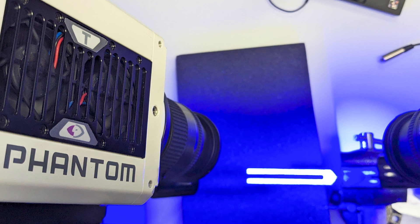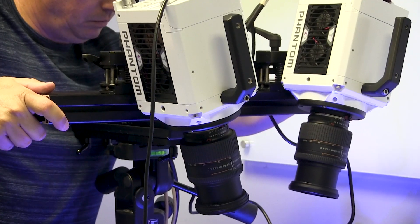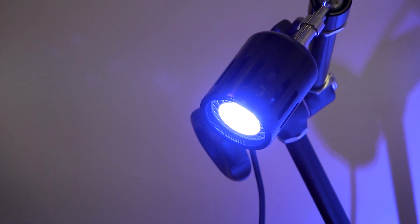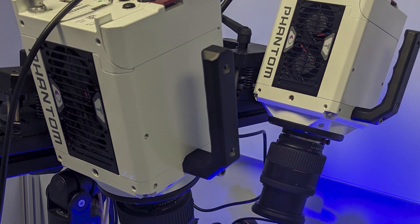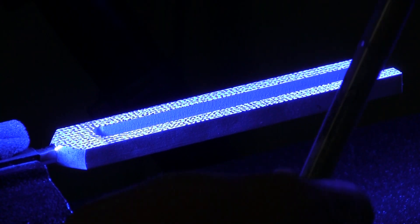To put the T3610's impressive frame rates to the test, in conjunction with the updated FFT vibration measurement module in VIC-3D 10, we designed a simple test to measure the vibrations during the excitation of two objects designed specifically with vibration in mind: a call bell and a tuning fork.